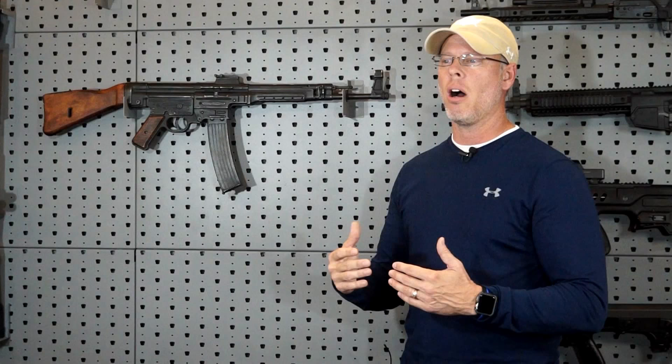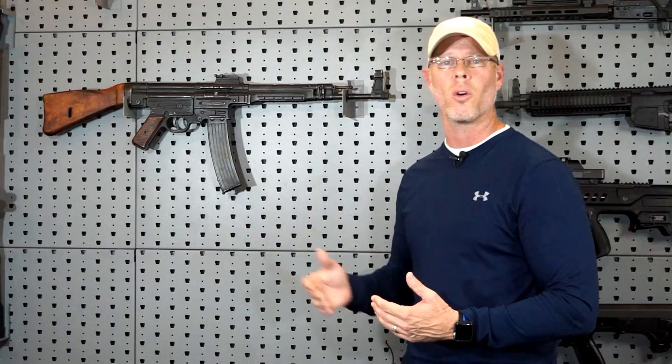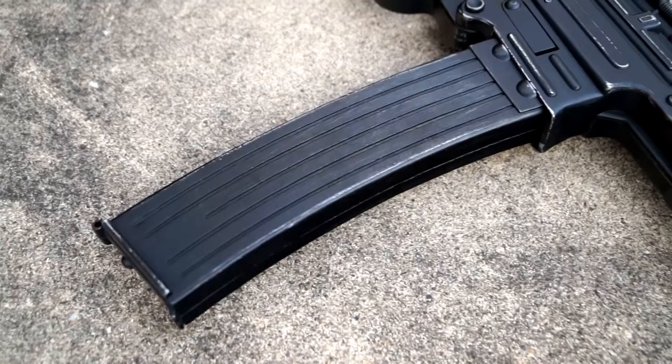Now, you know how Hitler was — a little bit nutty. He always wanted vicious, tough-sounding names for everything — his tanks, his firearms, his rifles. So he named this the Sturmgewehr 44. Sturmgewehr is actually where the term 'assault weapon' comes from. If you put it in a translating app, you'll see Sturmgewehr translates to 'assault rifle.' This rifle has 30-round magazines, shoots the 7.92 by 33 millimeter round at 500 rounds per minute.